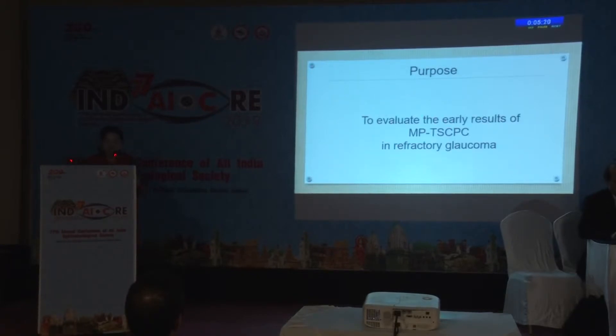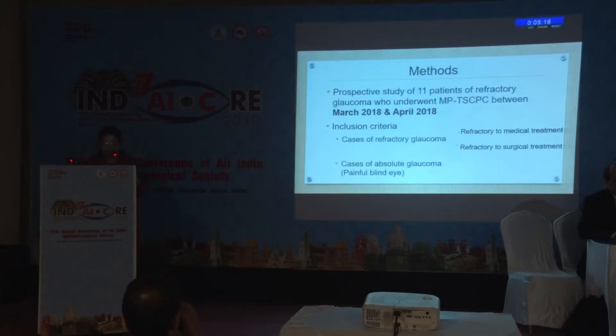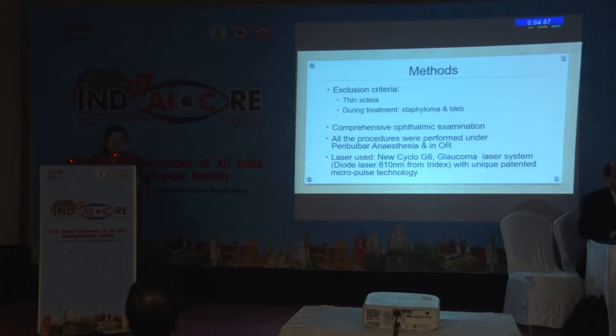The purpose of the present study was to evaluate the early results of MPTS-CPC in refractory glaucoma. It was a prospective study of 11 patients of refractory glaucoma who underwent MPTS-CPC between March 2018 and April 2018. We included cases refractory to medical treatment, refractory to surgical treatment, and cases of absolute glaucoma — that is, painful blind eye. Cases with thin sclera and areas of staphyloma and bleb were excluded.